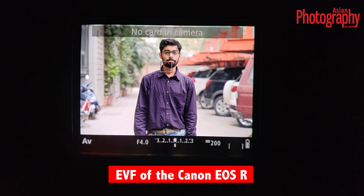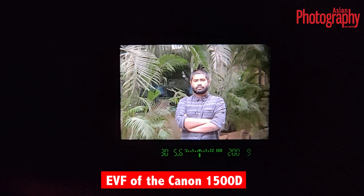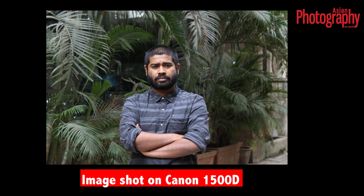The second example is of the Canon EOS R. In this case as well the story is similar, although it's a little bit closer to what the scene is — but even here, the exposure and brightness is a lot more poppy. The images inside the electronic viewfinder seem quite bright compared to the actual shot. In comparison, we used the entry-level DSLR, the Canon 1500D, to demonstrate the difference from the optical viewfinder. As you can see, the image through the optical viewfinder is quite similar to the actual image and output being shot.